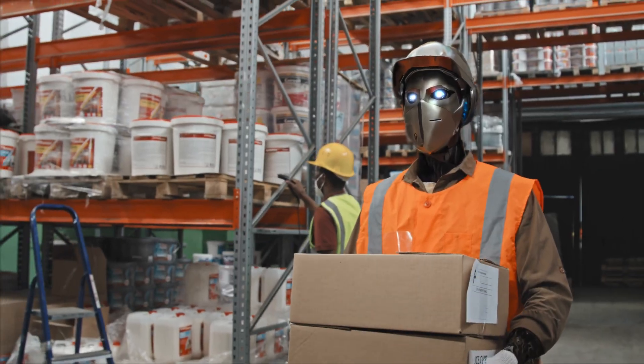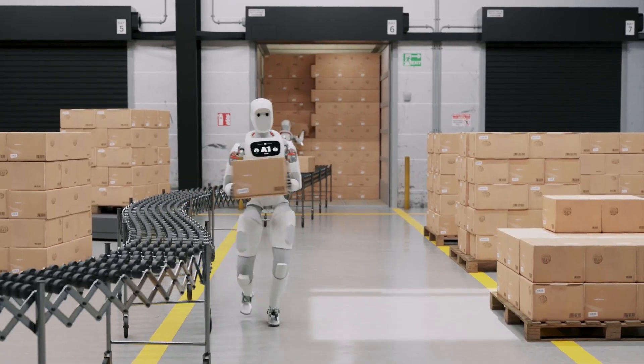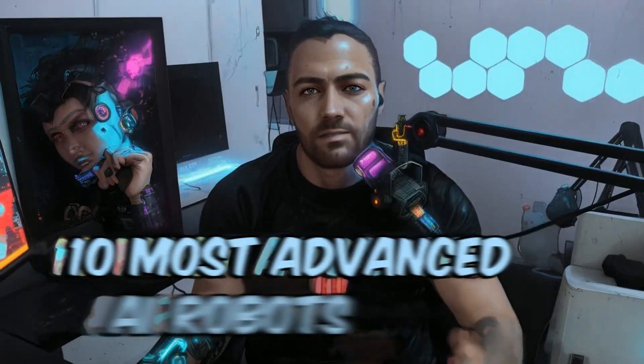Imagine walking into work and your new co-worker is a robot that can do your job faster, smarter, and it doesn't even need a lunch break. Intrigued or terrified? Either way, you gotta see what we've got lined up for you in this video. My name is Danny and here are the 10 most advanced AI robots that are coming for our jobs.